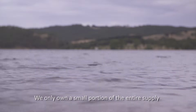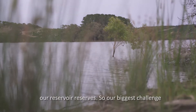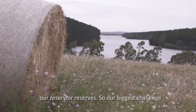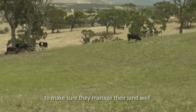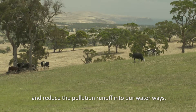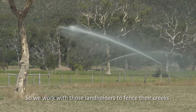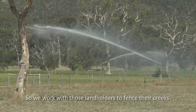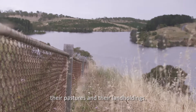We only own a small portion of the entire supply catchment — the land we own is right around our reservoir reserve. Our biggest challenge is working with other agencies and landholders to make sure they manage their land well and reduce the pollution runoff into our waterways. We work with those landholders to fence their creeks, have alternative water sources and manage their pastures and their land holdings.